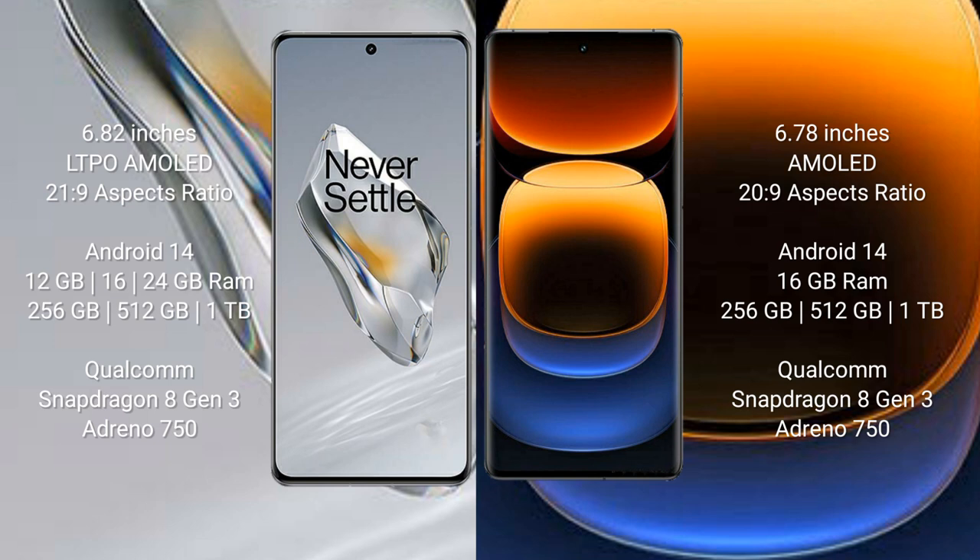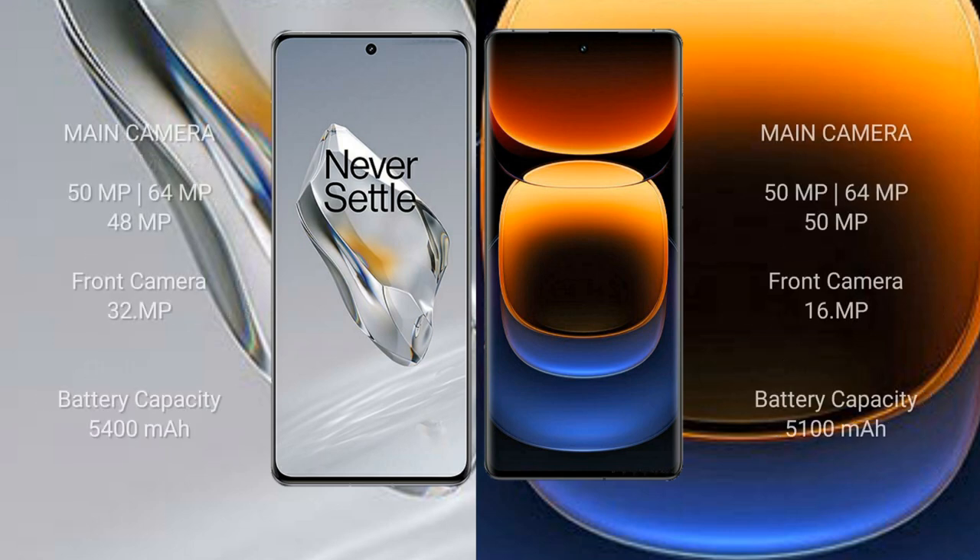OnePlus 12 uses the Qualcomm Snapdragon 8 Gen 3 processor with Adreno 750 GPU. Vivo iQOO 12 Pro also comes with 16GB RAM and 256GB or 512GB or 1TB internal storage, with a Qualcomm Snapdragon 8 Gen 3 processor and Adreno 750 GPU.